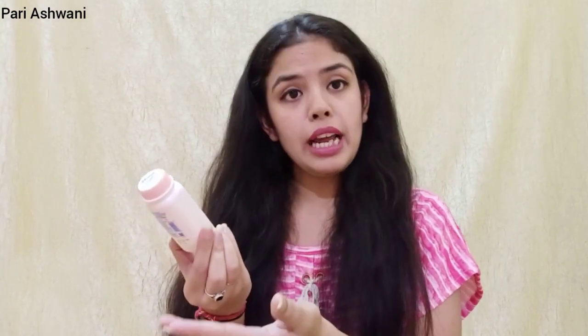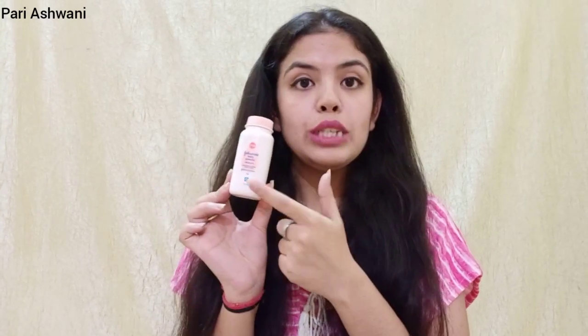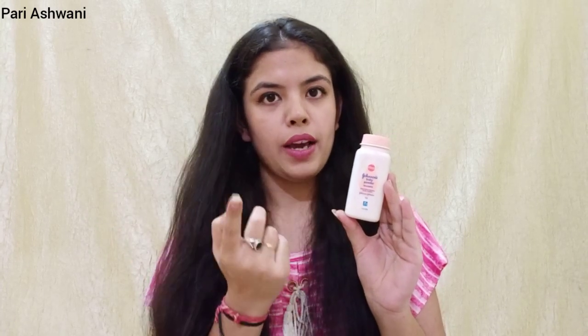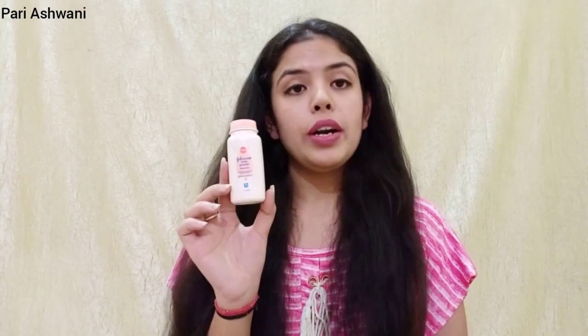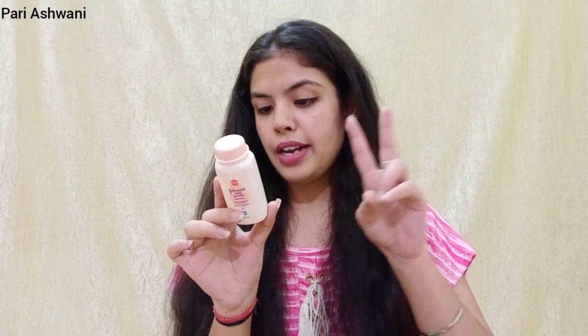The variant is Blossom, which is called Long Lasting Freshness and Skin Comfort. Its quantity is 50 grams and its MRP is 45 rupees. Personally speaking, I have not bought it — I don't want to use it in my house, so I had to arrange it for this review. Its shelf life is 2 years.